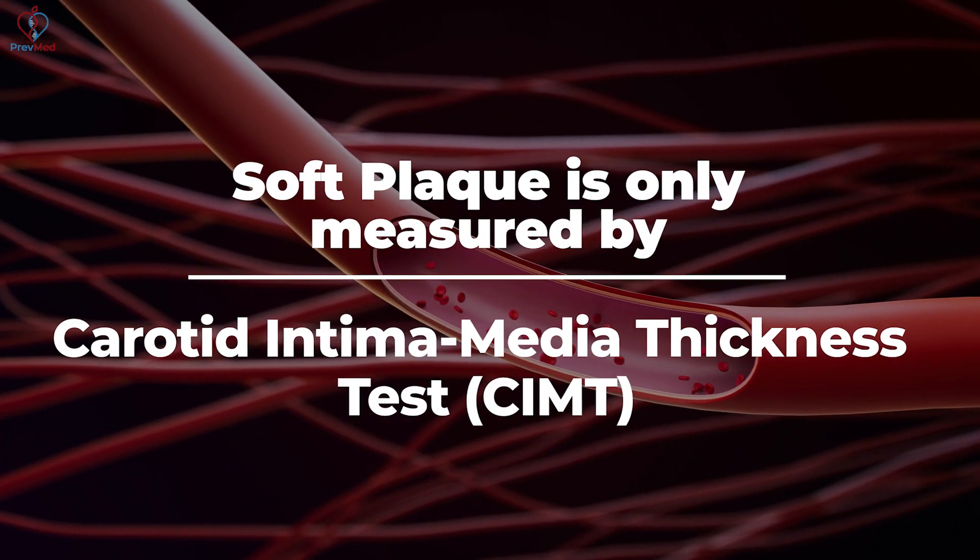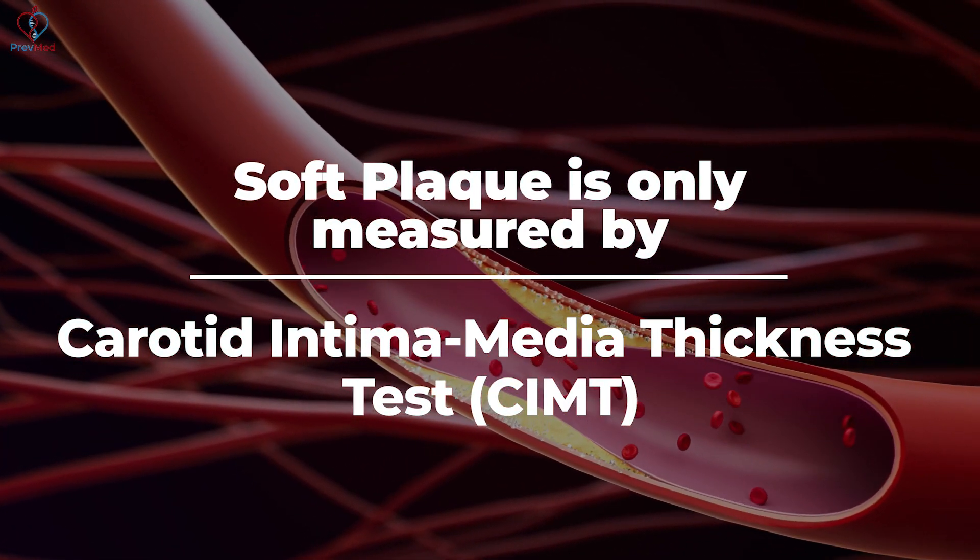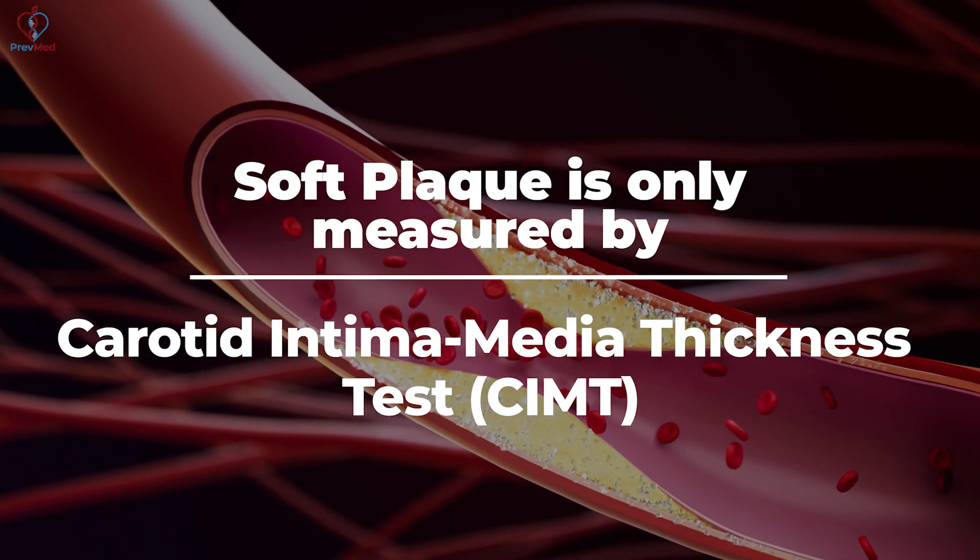Soft plaque is only measured by CIMT — carotid intima-media thickness — which is a major advantage. The downside is garbage-in, garbage-out variability in technique. However, that variability does not affect CIMT's ability to detect inflammation or soft plaque, which most people — including standards committees — don't know. That's one of the main reasons I use it.